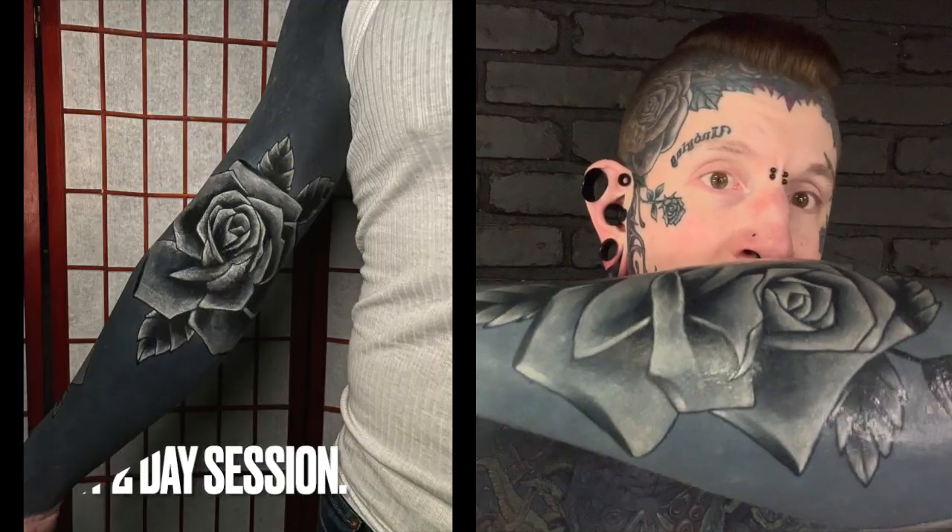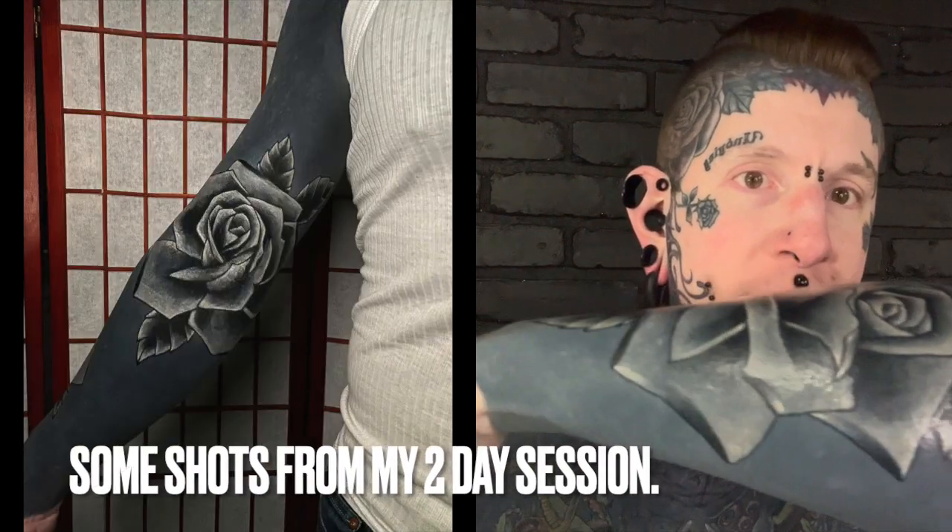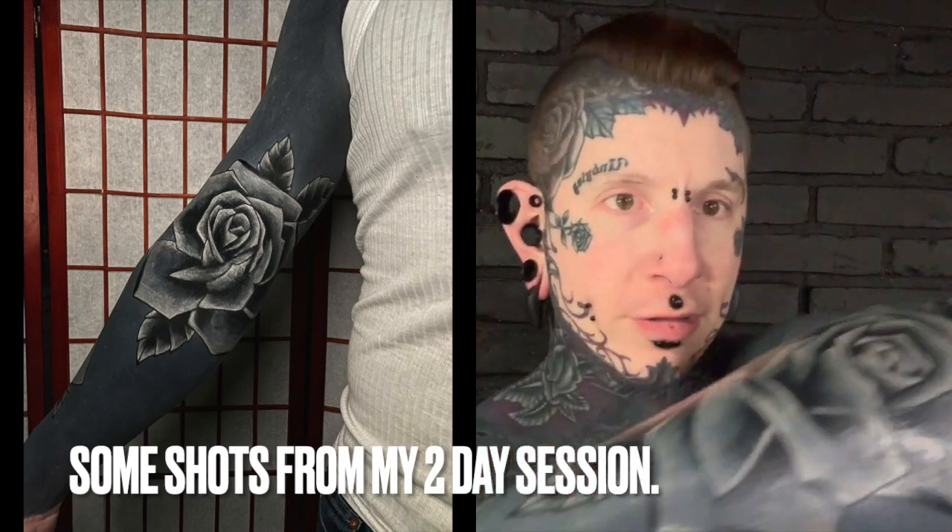Hello there guys, here to do another tattoo progress update today. Where I last left off, I had showed off my new roses — the rose sleeve that we're building here. Terry and I, we did this so far in two sessions, and we've got a third session coming up next week.